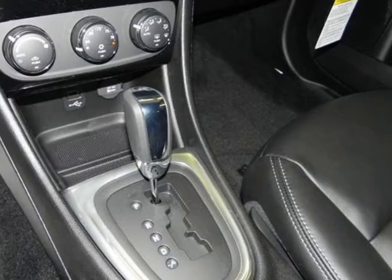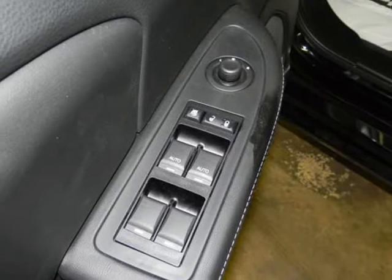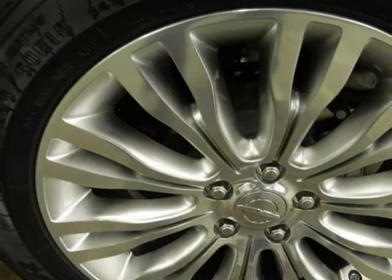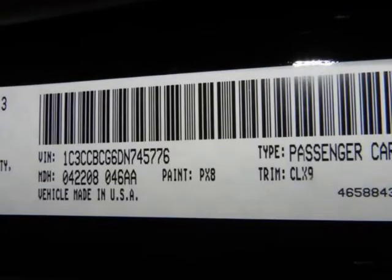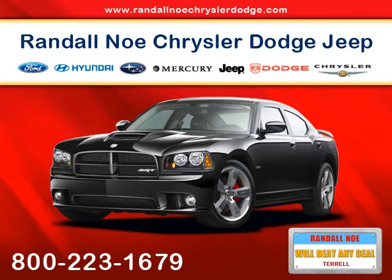Also included: tire pressure monitoring display and traction control. At Randall New Chrysler Dodge Jeep Ram, we will beat any deal. Our goal is to provide you with an excellent vehicle purchase and ownership experience. For the finest in personal customer service, please contact the internet department directly through this website.